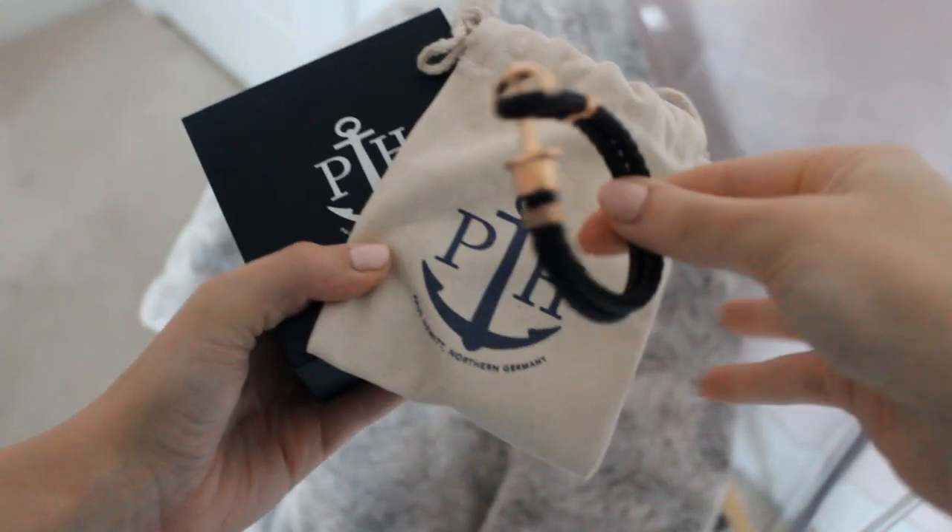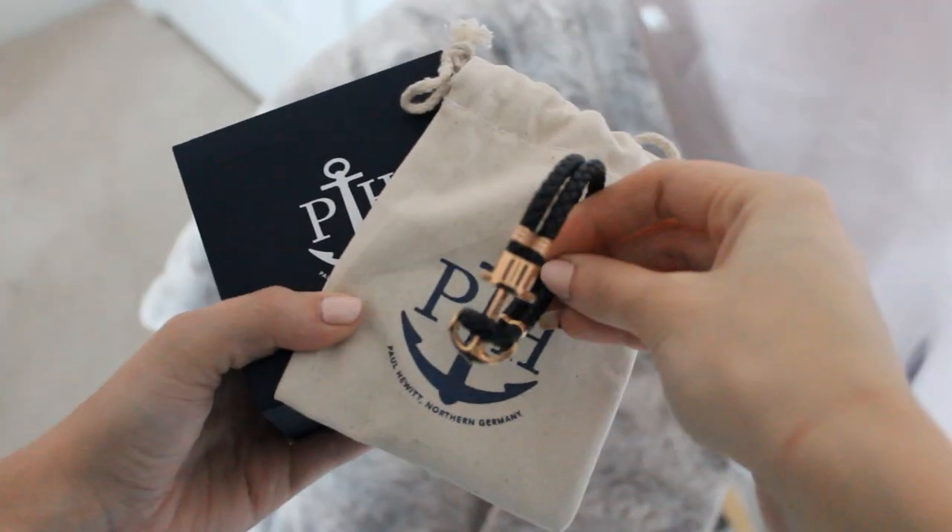The very first thing I'm going to show you is my Paul Hewitt watch. I freaking love this thing to pieces. They sent me this watch and said I could customize my own watch as well as a bracelet to wear together. The company is called Paul Hewitt and they hand make their watches in northern Germany — I can promise you the quality is impeccable. When you open up the box, it has a little fancy Paul Hewitt thing right here and of course it comes with your watch.